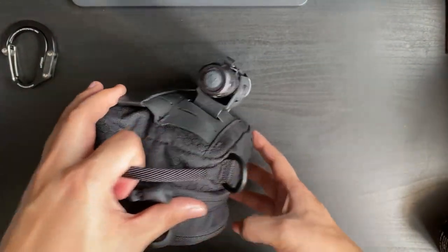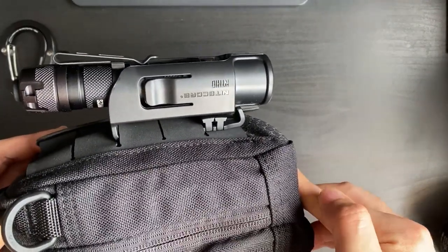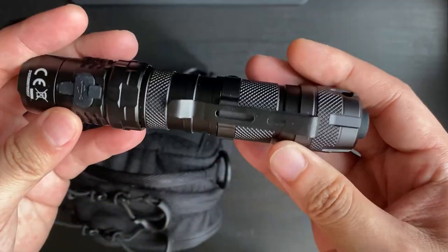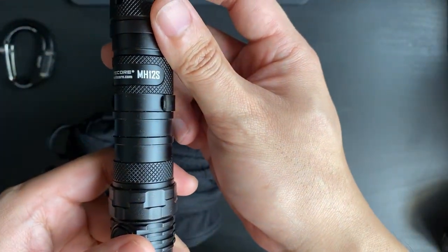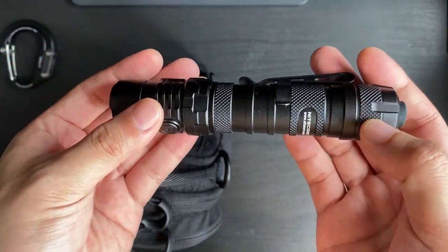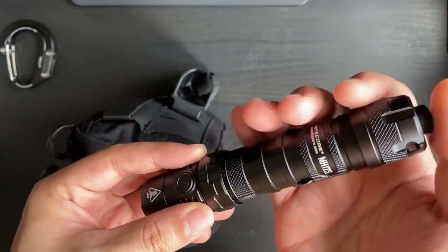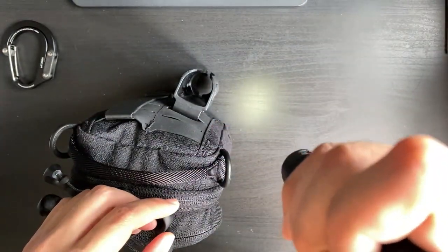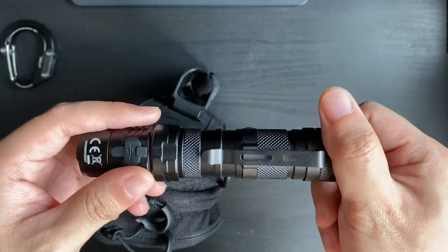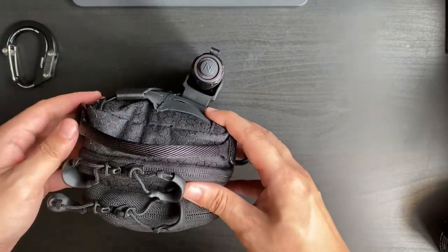Behind the bag there's a fairly large flashlight — this is the Nitecore MH12S. I use this on days when I leave work at nighttime since it gets dark around the industrial area in Jurong. It gives me a good light solution, has a very nice clicky feel, and sits in a neat little holster on the back of the bag.